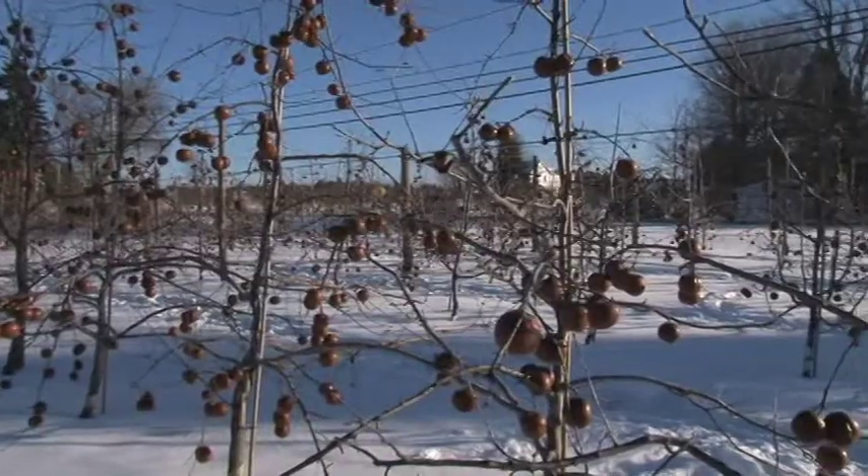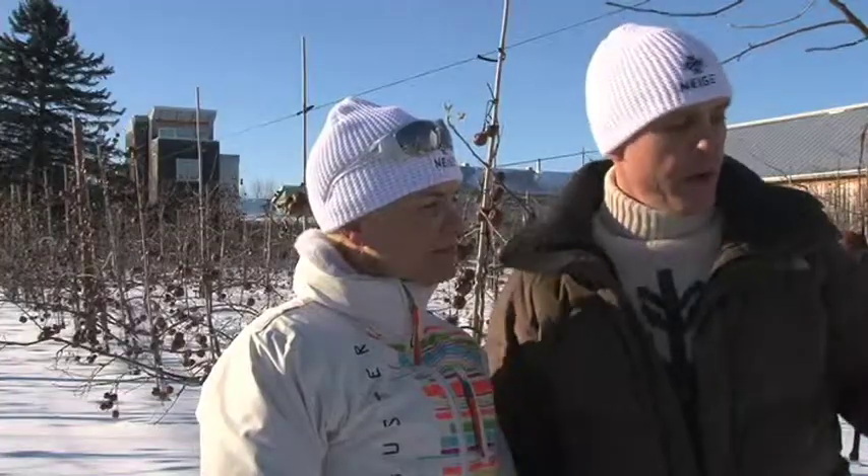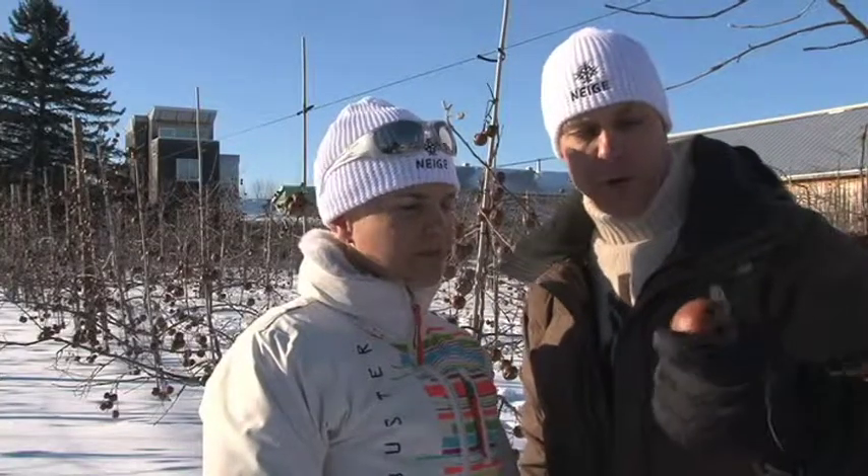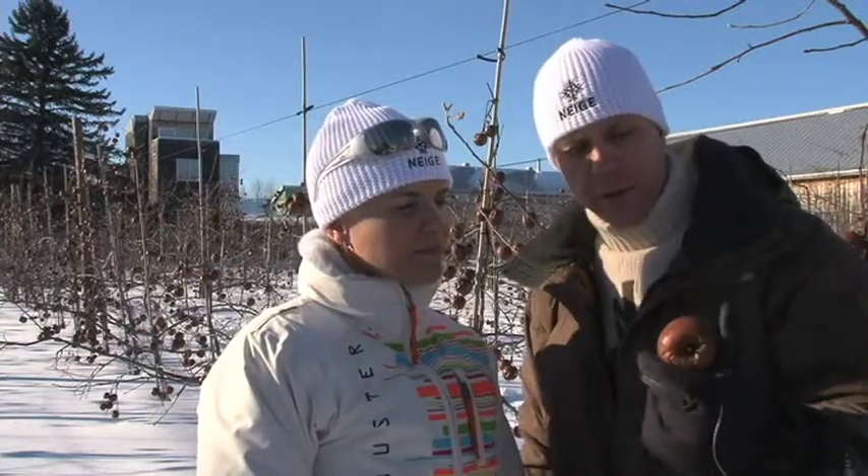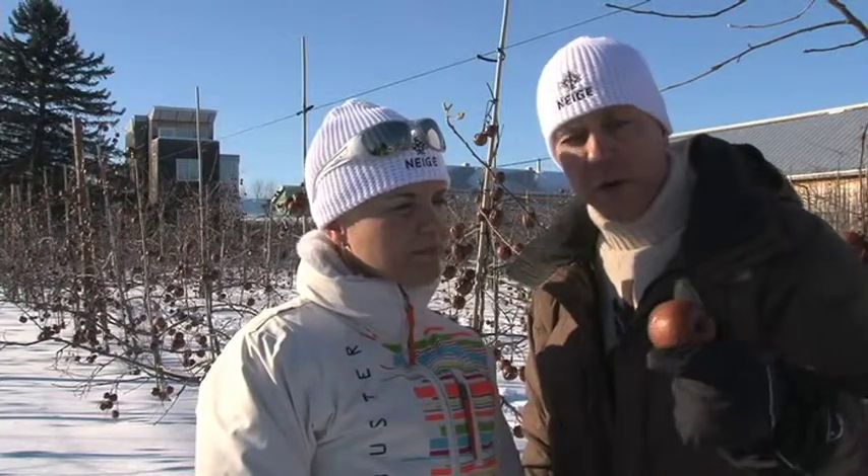Right now, the apple that is here has been on the tree until now, mid-January. So the apple is not only frozen, but it's being baked and cooked by the cold. So it's desaturated and cooked, and it's very, very concentrated in sugar.